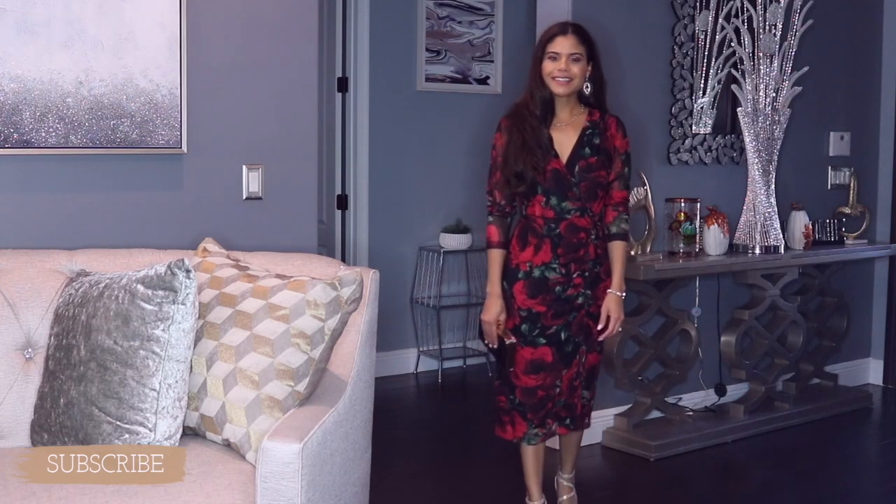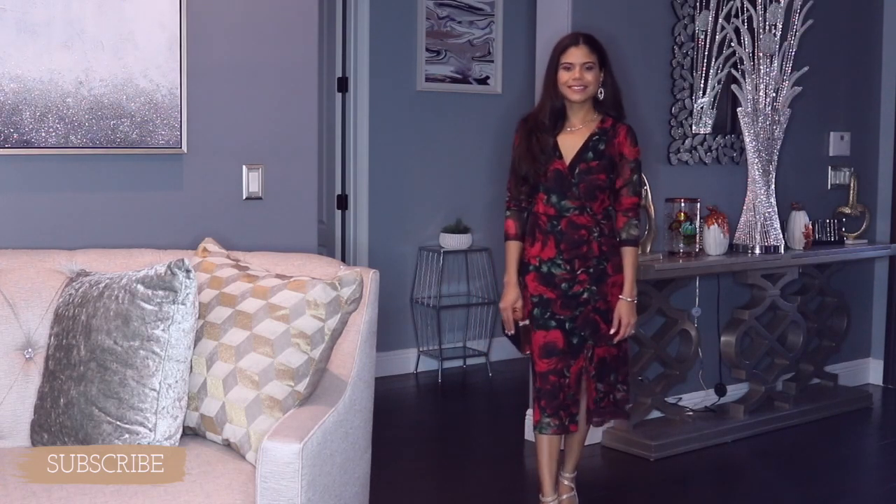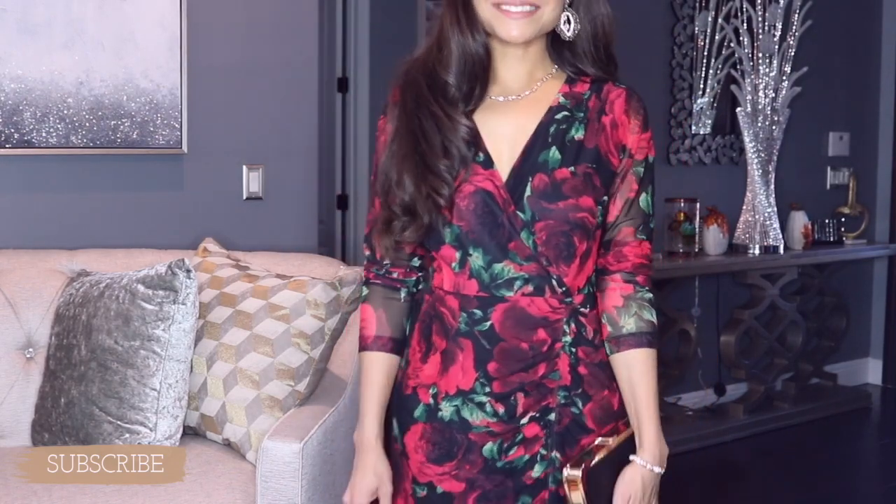The next item I'm going to show you is this beautiful black and red dress. Love this dress — it has amazing quality. You guys saw this dress, I think it was in the Christmas outfits video. I got this dress at Ross and paid $24.99. I love it, it's fitting me really good, and I love the quality. I love everything about this dress.